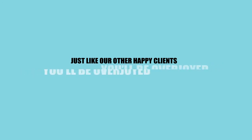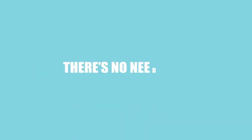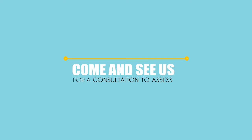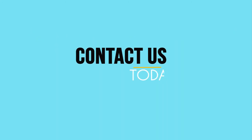Just like our other happy clients, you'll be overjoyed with the result of a liquid facelift. There's no need to live with deep wrinkles and sagging facial features any longer. Come and see us for a consultation to assess your individual needs and tailor a liquid facelift for you and your budget. Contact us today!